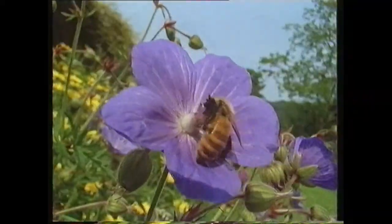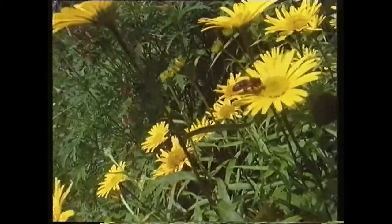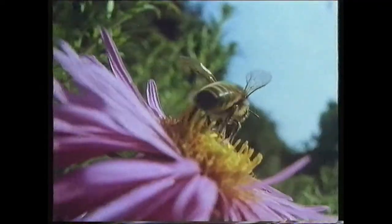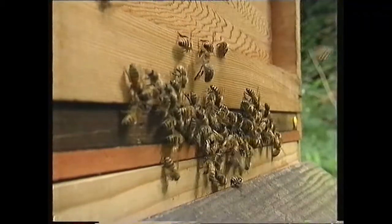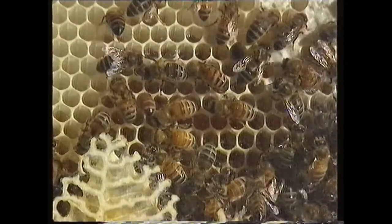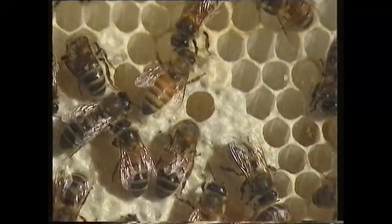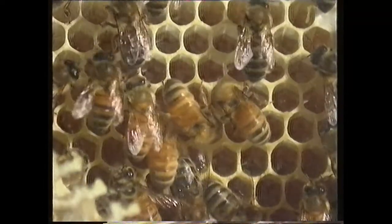Honey bees need nectar to make honey. They get the nectar from flowers and use their tongues, which are a bit like straws, to suck the nectar out of the flowers. The nectar slides down into their stomachs, where it is stored. When they are full of nectar, the honey bees return to their home or hive. When they get back to the hive, some other bees, called nurse bees, suck out the nectar and make it soft and gooey by chewing it. When it's ready, the nurse bees put it into the honeycomb and then they seal it with some wax, where it is kept until the bees want to eat their homemade honey themselves.